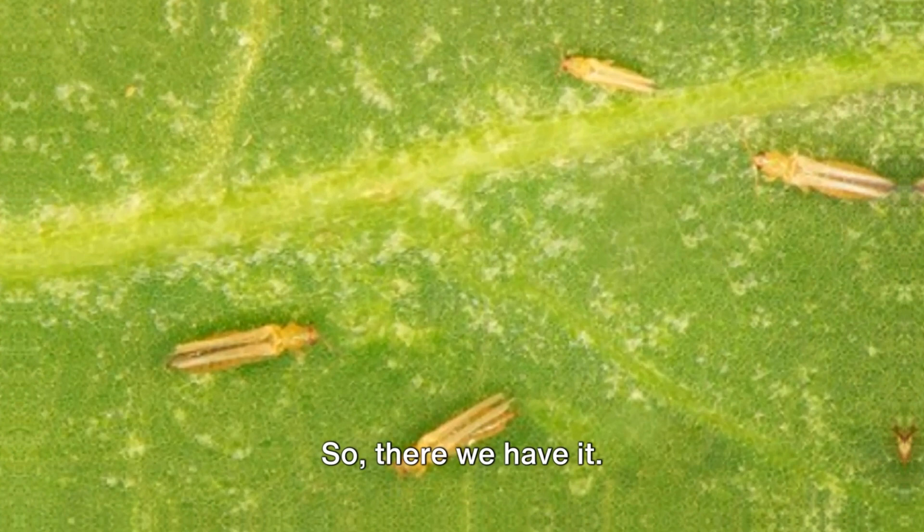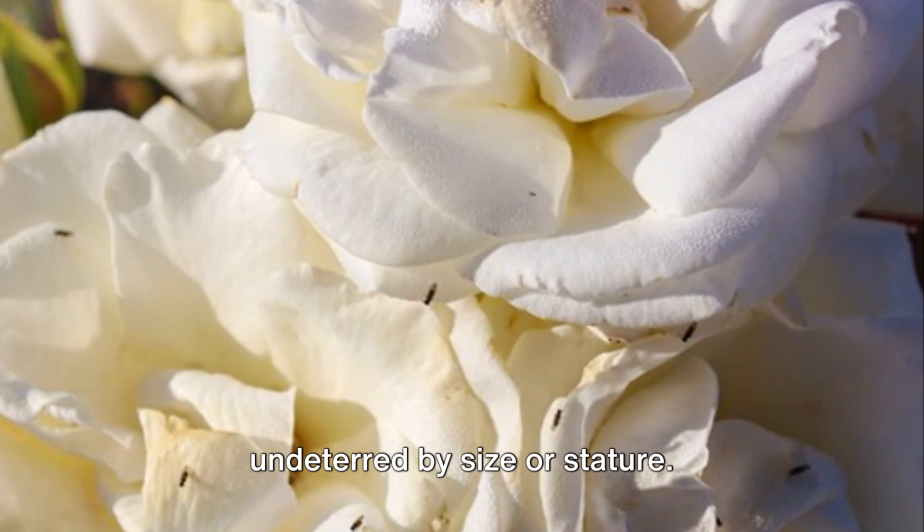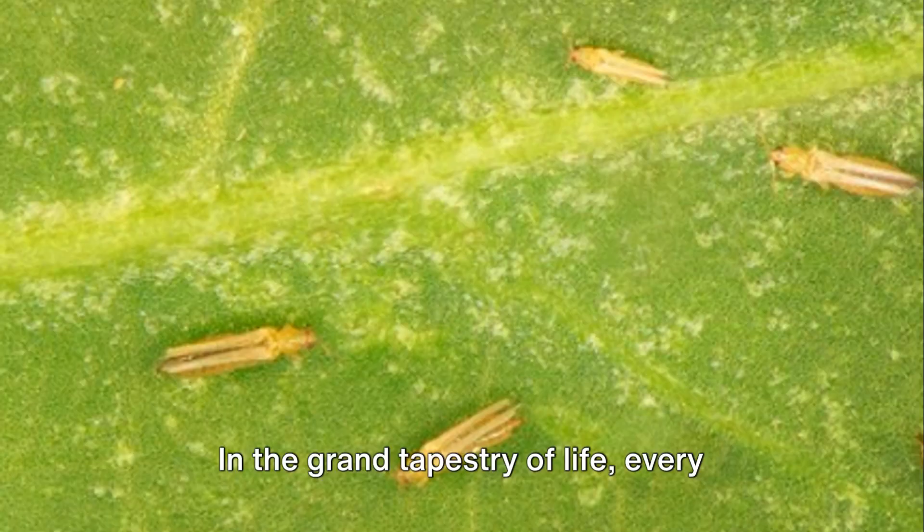So there we have it — the life of a thrip, a tiny creature with a big story. From egg to adult, they navigate a world that's largely unseen, a world teeming with life and activity. They remind us that even in the smallest corners of our gardens, life thrives, undeterred by size or stature. In the grand tapestry of life, every thread counts.